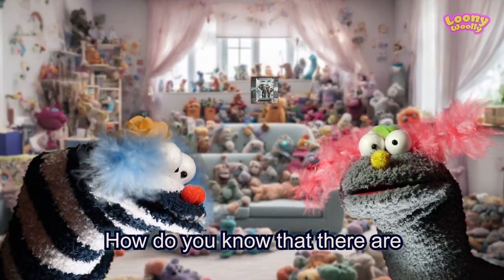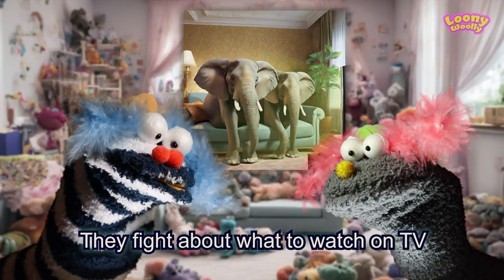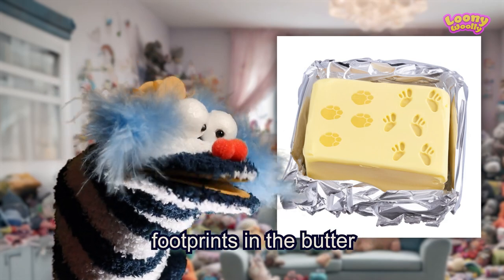How do you know that there are two elephants inside the fridge? They fight about what to watch on television. No, you see two different sets of footprints in the batter.